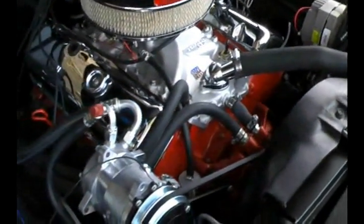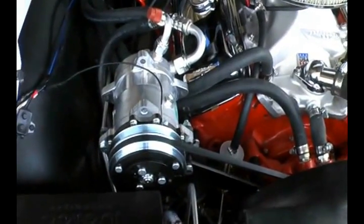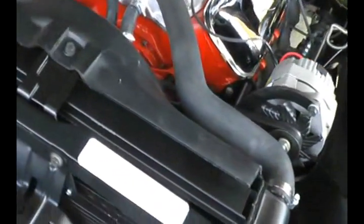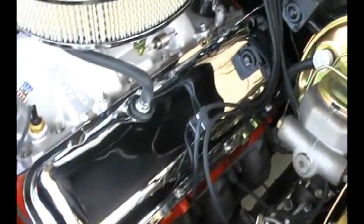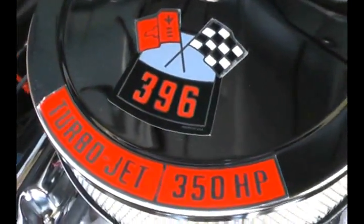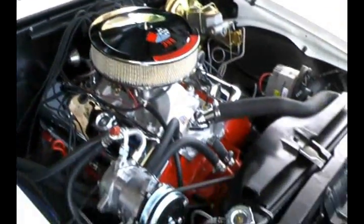The engine is actually a remanufactured 454 dressed to look exactly like the 396. It also has vintage air — my customer wanted air conditioning. Everything in this car is either new or restored to like new: power disc brakes, power steering, correct chrome valve covers for the 396, correct air cleaner. Just absolutely gorgeous. I love selling this series of car — our shop does a terrific job putting these cars together.